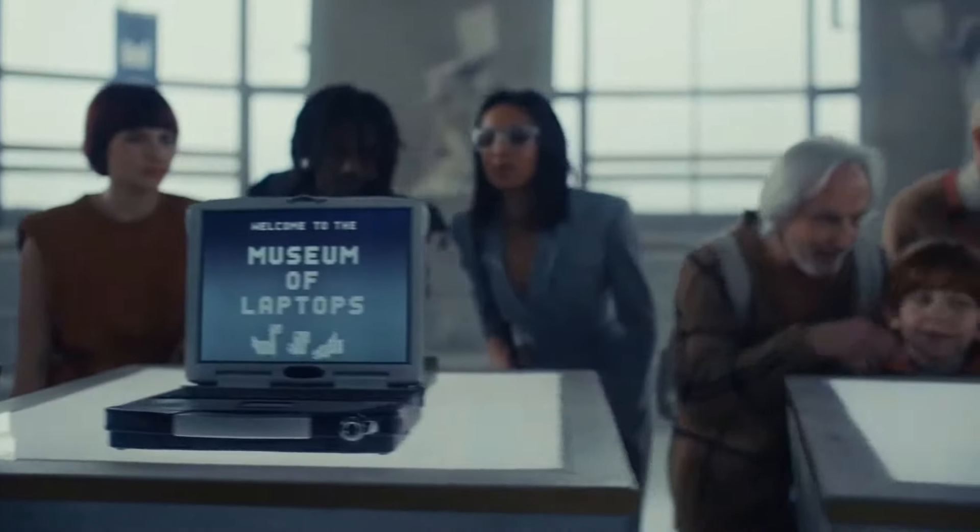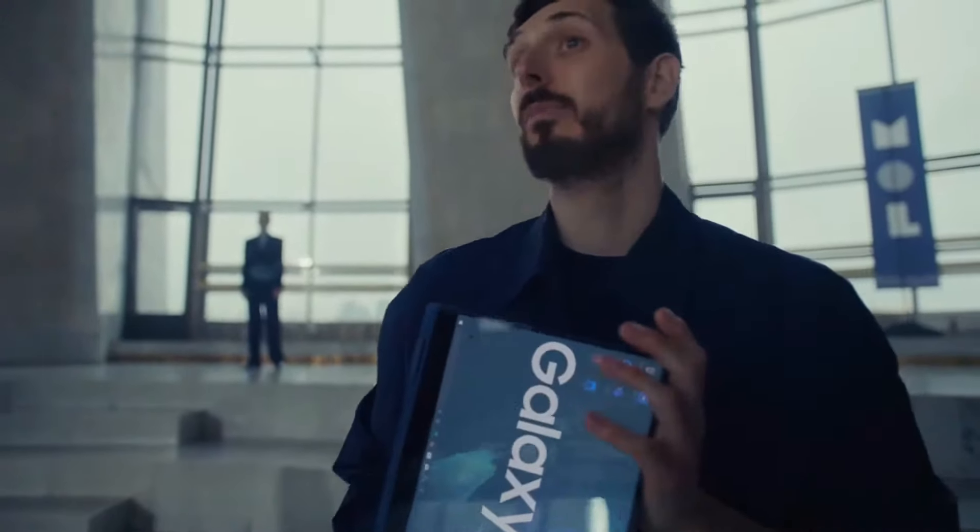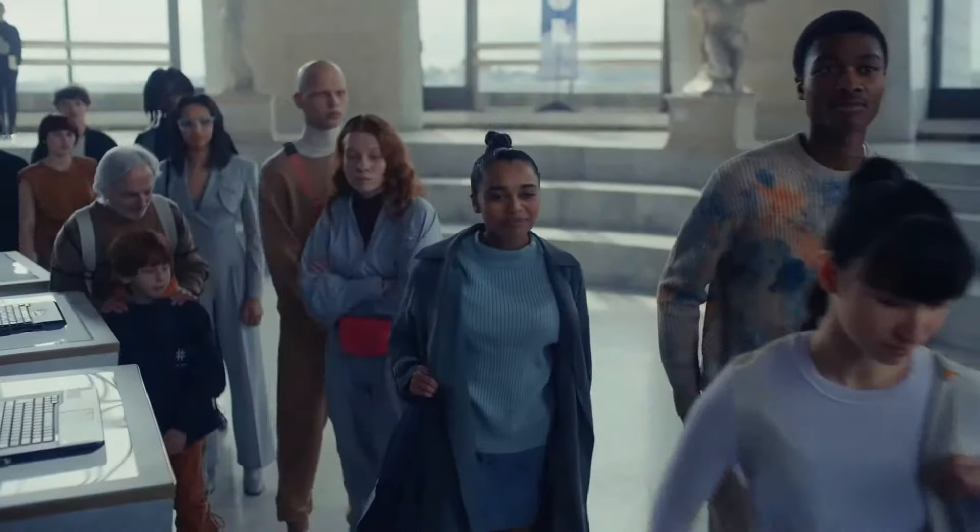Welcome to the Museum of Laptops — a journey back to a time before we asked the question: why can't laptops be more like phones?